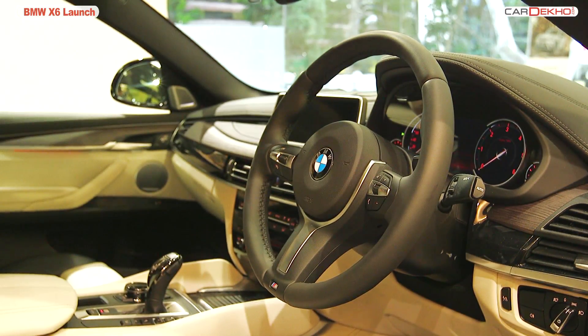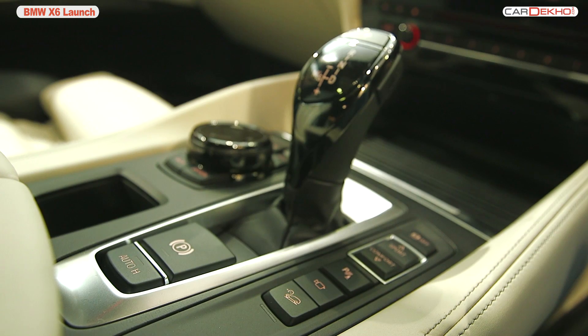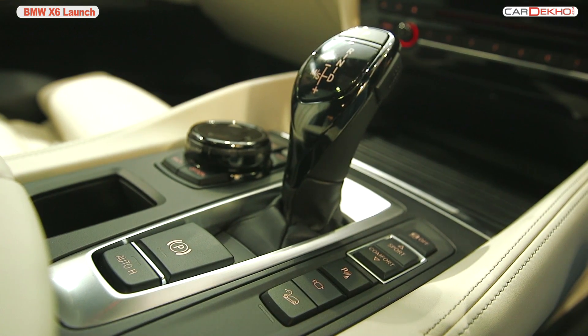As far as safety goes, the car gets 6 airbags, stability control, hill descent control, and traction control.